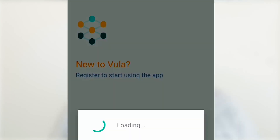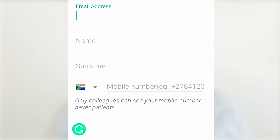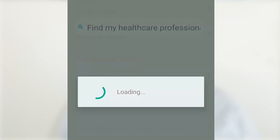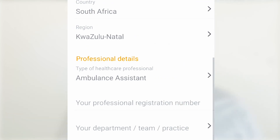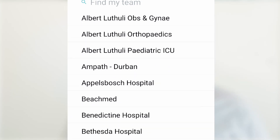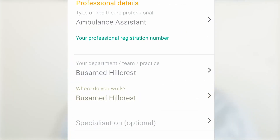Next we move on to Vula, which is also a South African app. During registration you put in your name, surname, and location — for example, KwaZulu-Natal — then the type of professional you are, such as an ambulance assistant, along with your registered number. You then look for your department; if you work in Hillcrest, you can select Busamed Hillcrest and be linked to their emergency medicine department.